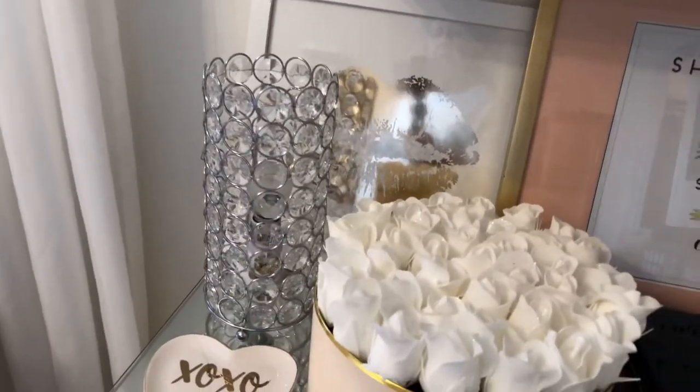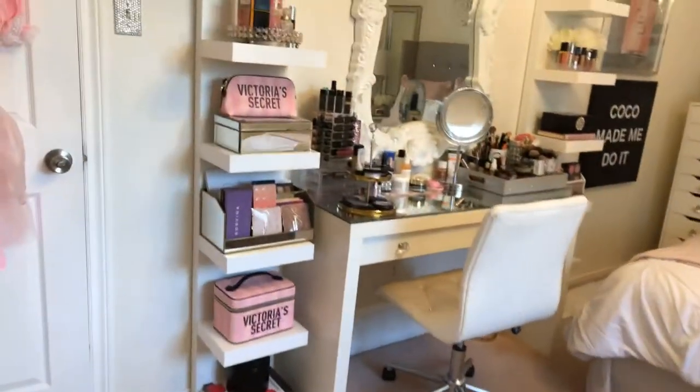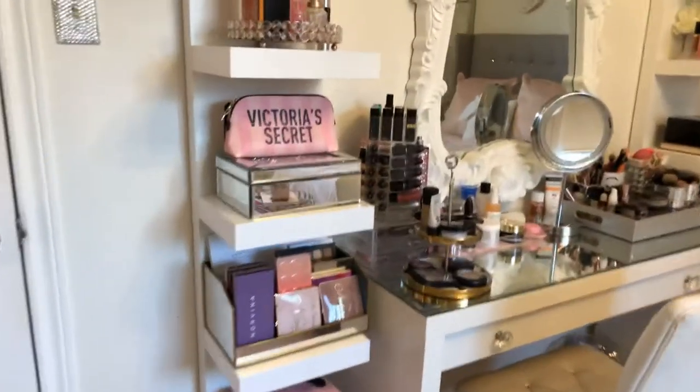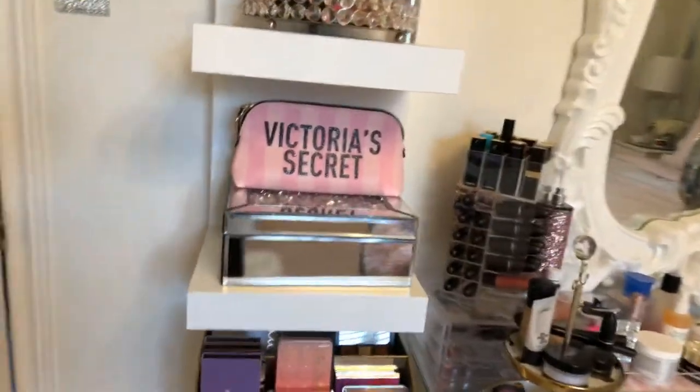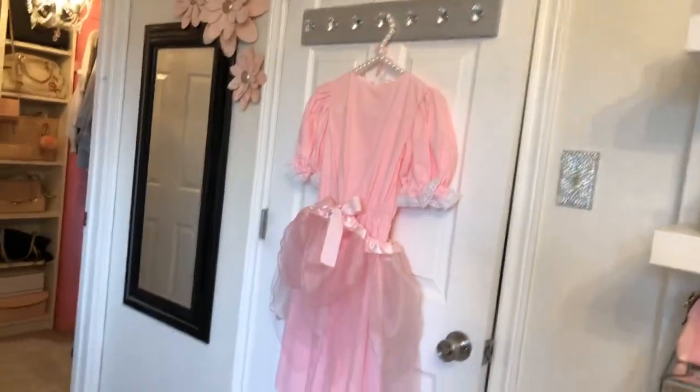I also got this beautiful lip picture from a friend for my birthday. And this little light, which is so bling — I bought it at Burlington Coat Factory. As you can tell, I like Victoria's Secret makeup bags — I've got lots of them.